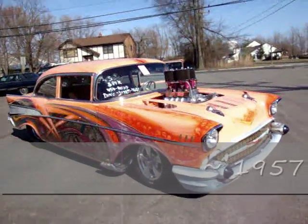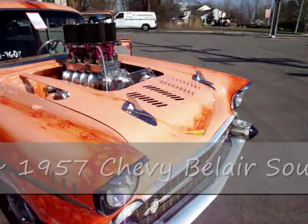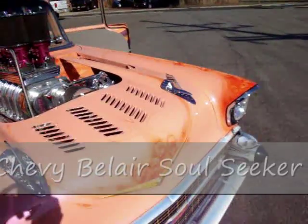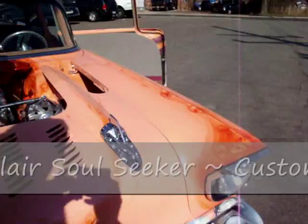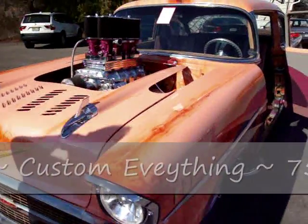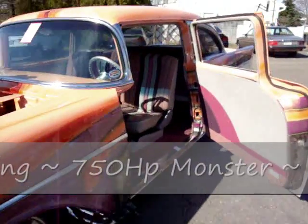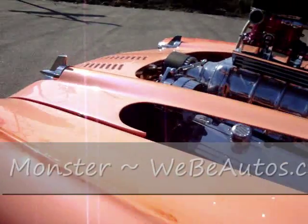A 1957 Chevy Bel Air, two-door, 454 big block, pushing about 800 horse. 36 color paint — that's considered apricot.